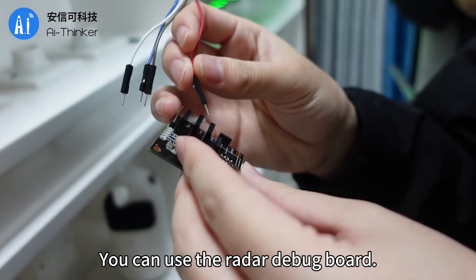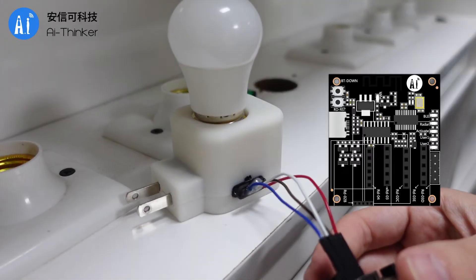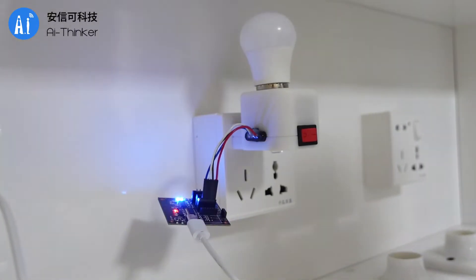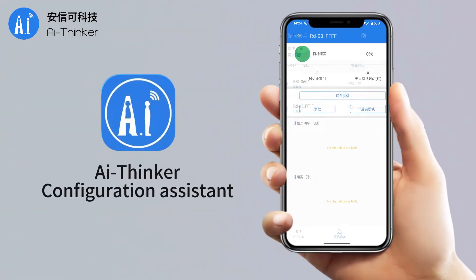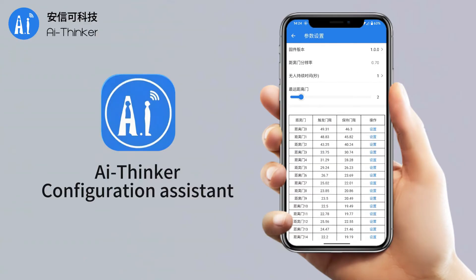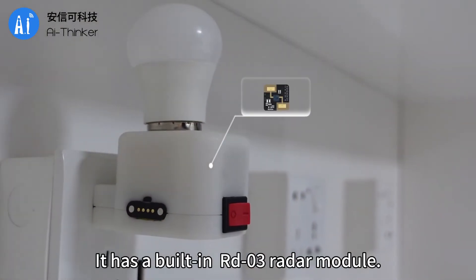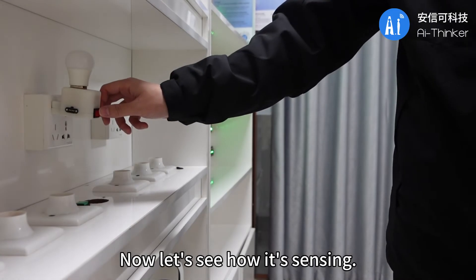You can use the radar debug board for fine-tuning of radar module data. Inside this small light bulb, it has a built-in RD-03 radar module. You can use it by plugging it into a power strip directly. Now let's see how it's sensing.